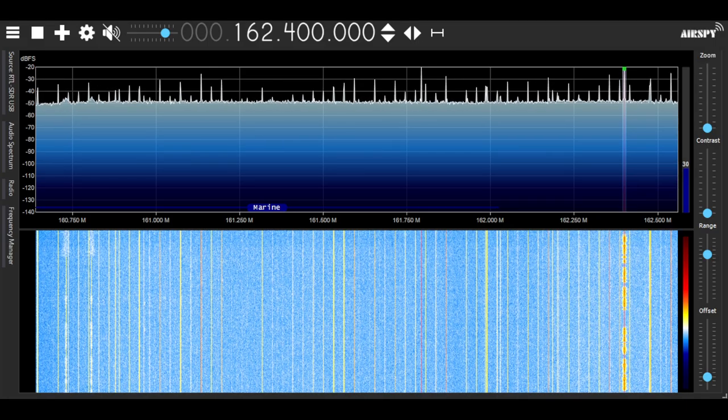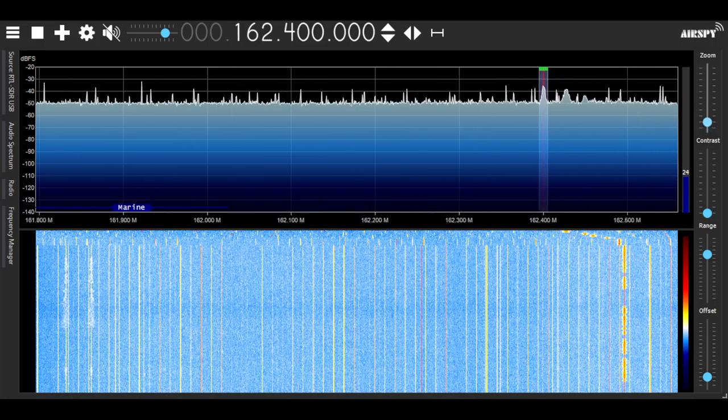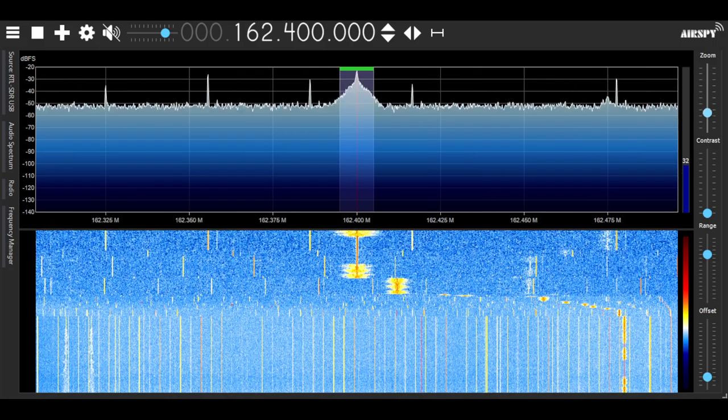If I zoom in a little bit here, you can actually kind of see it — you can actually kind of see the waveform of the audio talking.